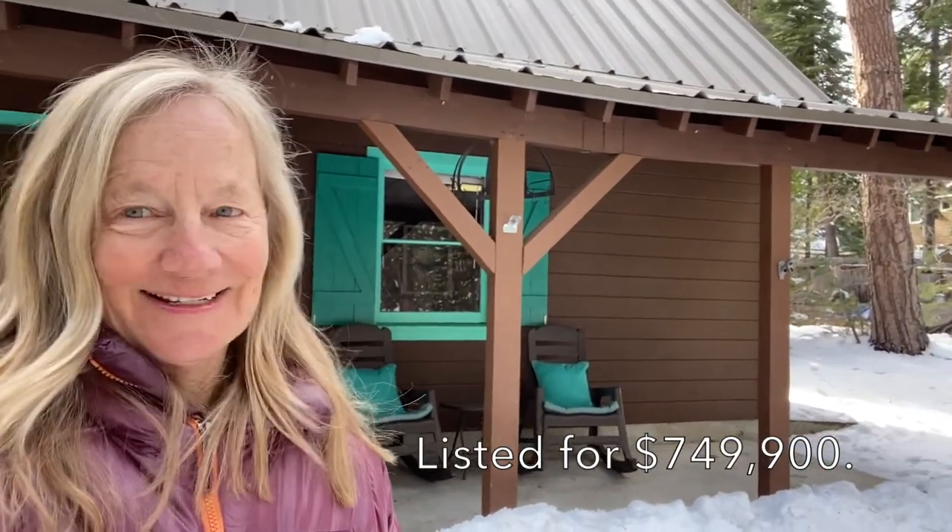This little cabin in Tahoma is listed at $749,900. If you want a piece of Lake Tahoe, come up pretty quick because it probably won't last too long. If you have any questions on this one or any others, feel free to give me a call. My name is Chris Hinkle, I'm with Sierra Sotheby's International Realty, and you can reach me at 530-412-2644. I look forward to hearing from you.